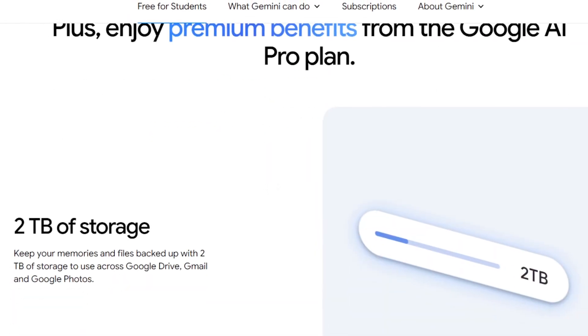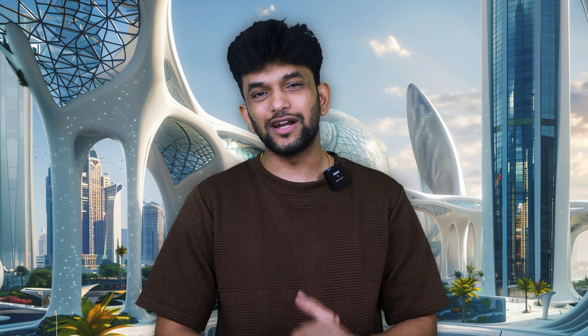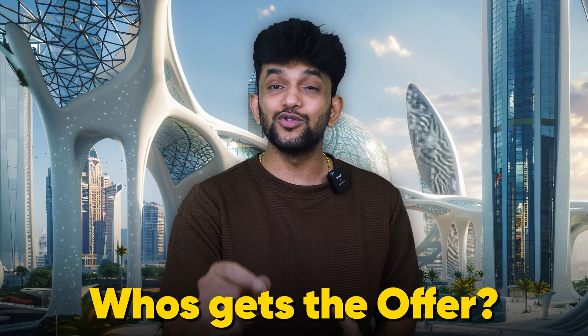Finally, you also get 2 TB of free Google storage — that's enough space for thousands of documents, presentations, video lectures, and research papers. No more worrying about running out of space or losing important files. That's literally everything you need for academic success in one package. But before you get too excited, let me tell you who can actually get this offer.